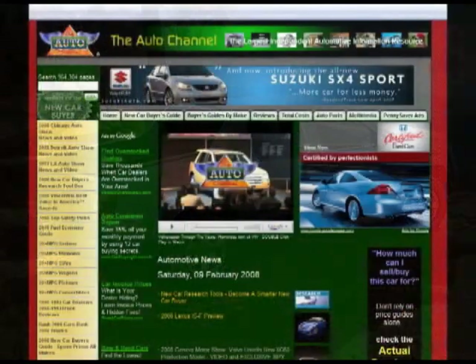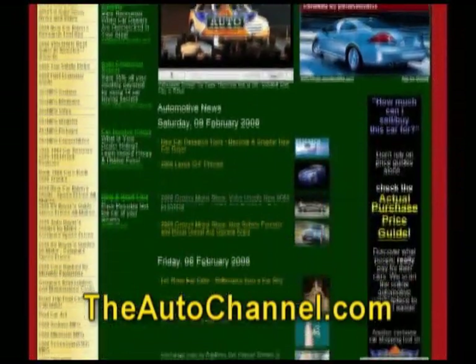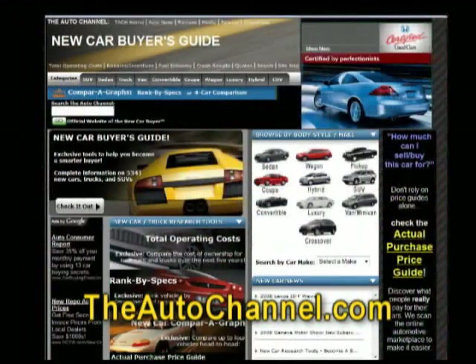Looking for a new or used vehicle? The Auto Channel has dozens of searchable databases with the latest pricing information, in-depth specifications, and tons of reviews — and it's all available free.